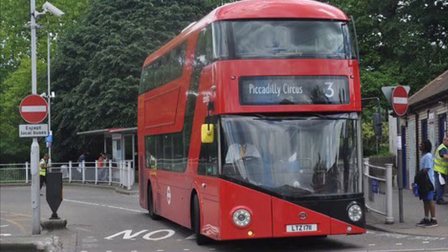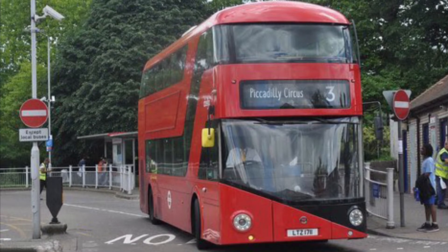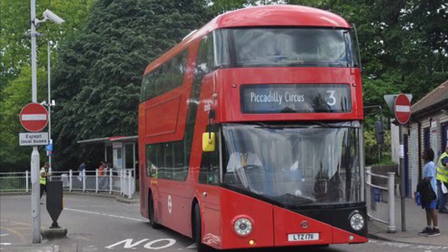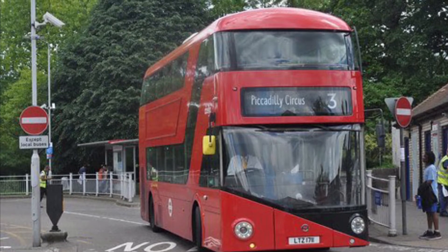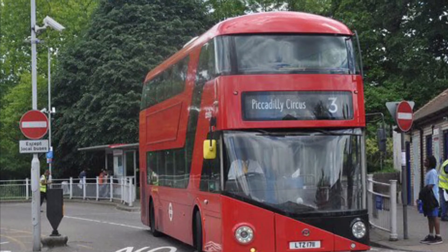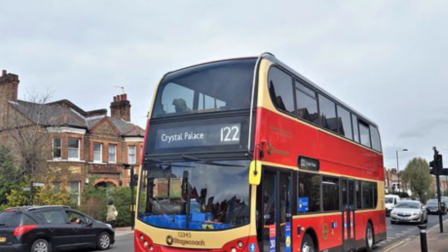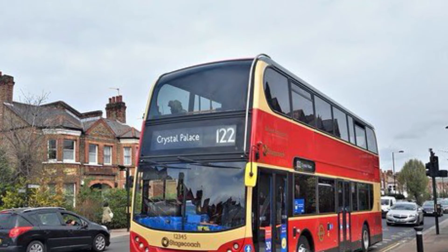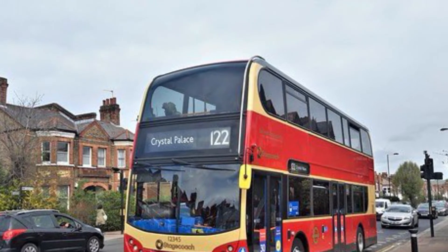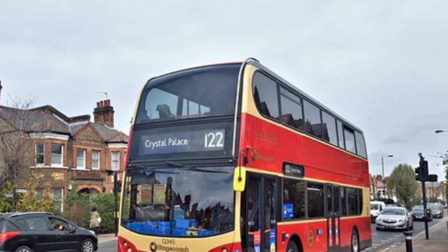The main operators at the bus station are Abelio London, Stagecoach London, Metrobus, and London Central. The routes that serve the bus station are routes such as 3, 122, 157, 227, 322, the N2, N3, N63, and N363, among some other routes.